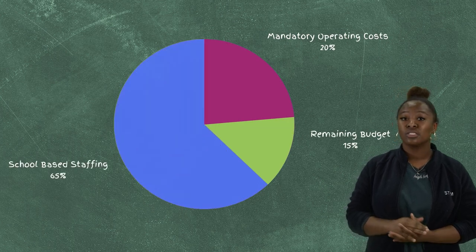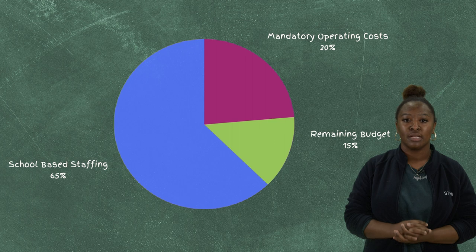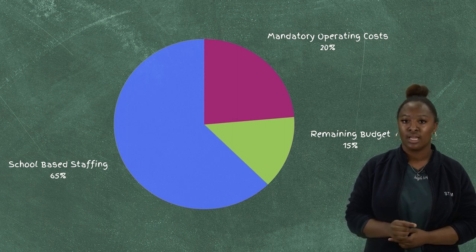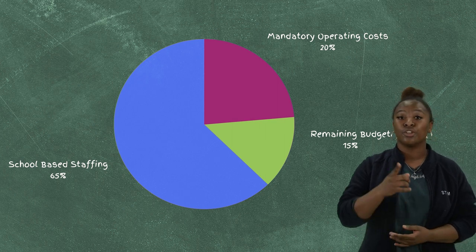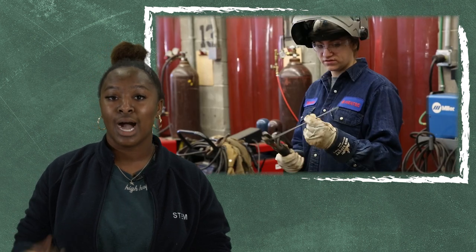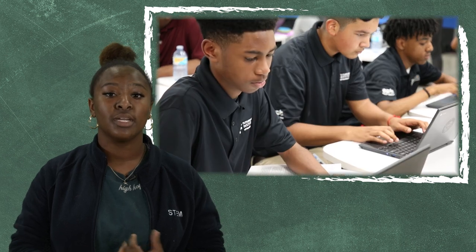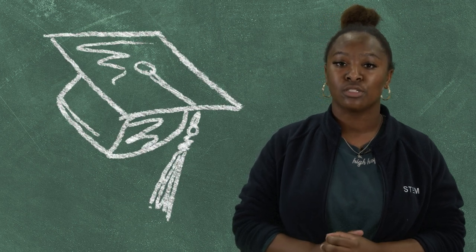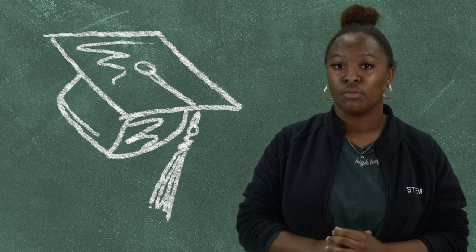This school-based staffing alone represents close to 65 percent of our expected operating budget. Now that we've staffed our schools and accounted for our mandatory operational expenses, we still have about 15 percent of our budget left to allocate. How do we determine where these dollars are spent? This part is where you come in. Each year, we host budgeting planning meetings and invite community members and stakeholders to help identify priorities. These priorities can include high-quality instructional materials, student and staff technology, professional development opportunities, and enhanced learning opportunities for students such as summer programming, future-ready institutes, and more. It's important that we work together to determine how Hamilton County Schools can best serve our students and families while being an excellent steward of our community's resources.